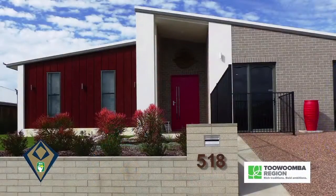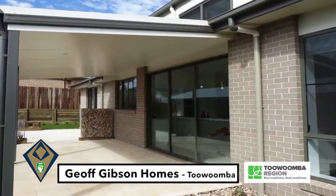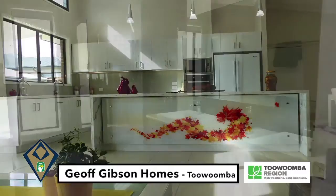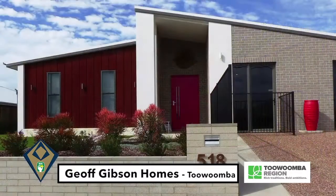Jeff Gibson, please come down to accept the award. To achieve a nine star energy rating, time was taken in selecting the building site. A western facing allotment was chosen to optimise the northern winter sun. It was important to incorporate as many sustainable products in the finishing, as well as the design and construction.